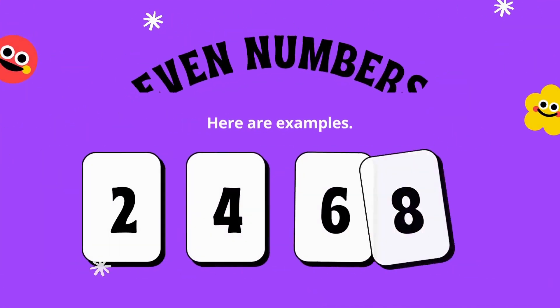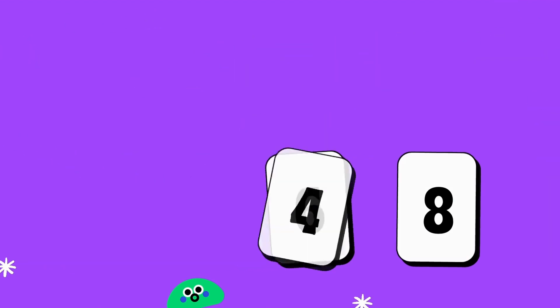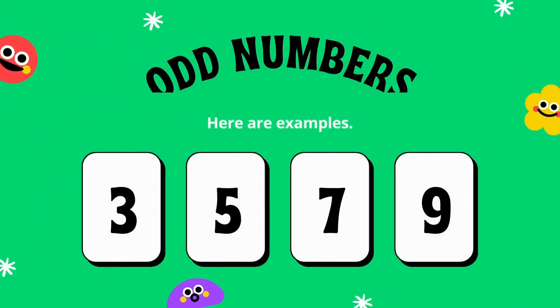Even numbers! Here are examples of even numbers: two, four, six, eight. Odd numbers! Here are examples of odd numbers: three, five, seven, nine.